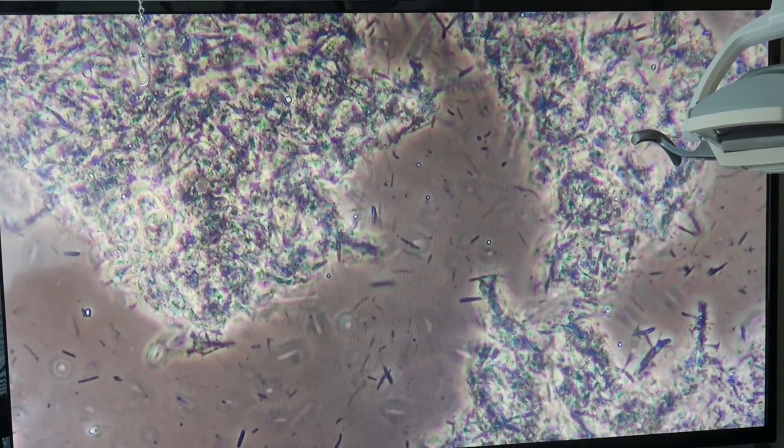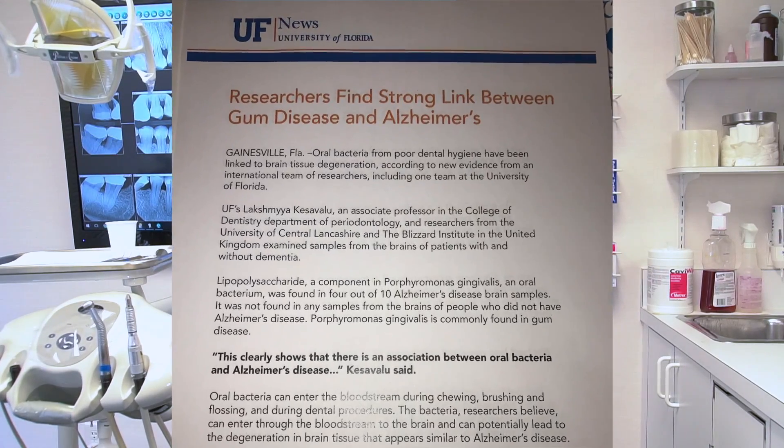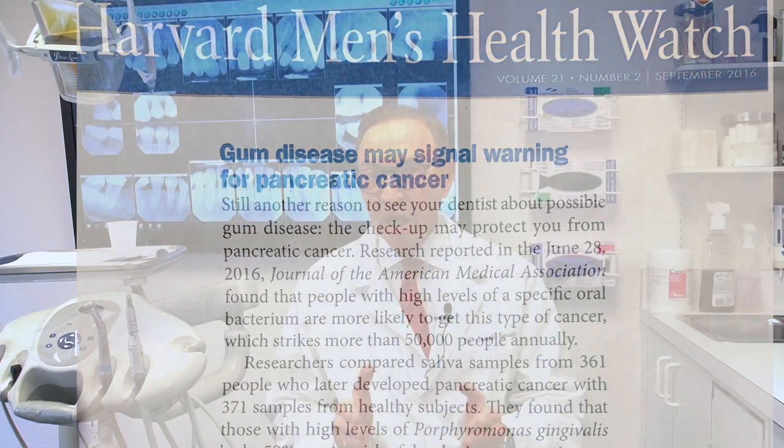Not only that, these bacteria and their products get into your bloodstream, and when they do, they increase your risk of all cardiovascular diseases. Alzheimer's disease now carries a 70% increased risk. Certain types of cancer, particularly in males with pancreatic cancer, carry a 59% increased risk associated with periodontal disease.